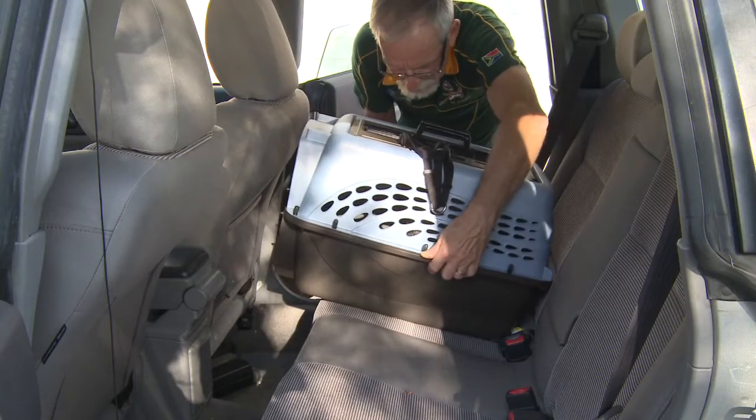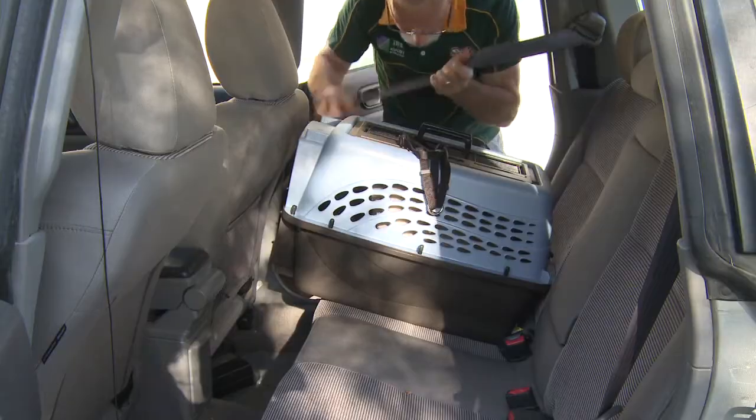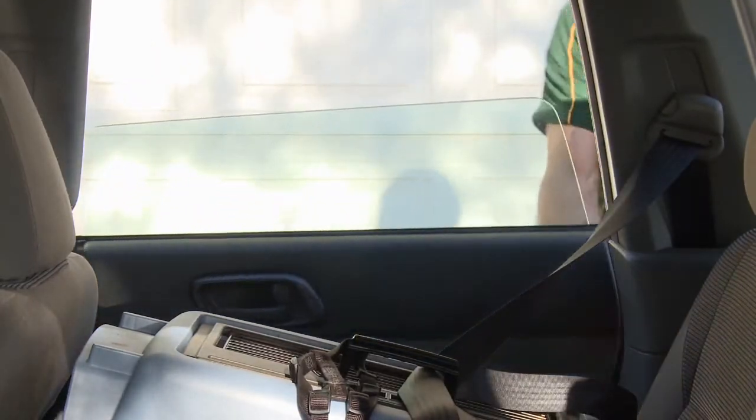Once the cat's in, the owner should update the practice on the cat's temperament if necessary so they're prepared. When it's time to leave, the carrier should be properly buckled into the client's car for safe transport to the veterinary practice. This pre-visit experience can be critical to the success of the veterinary visit.